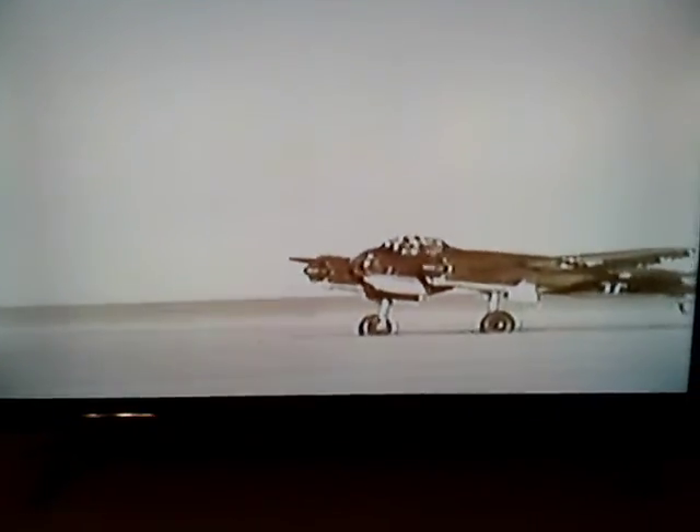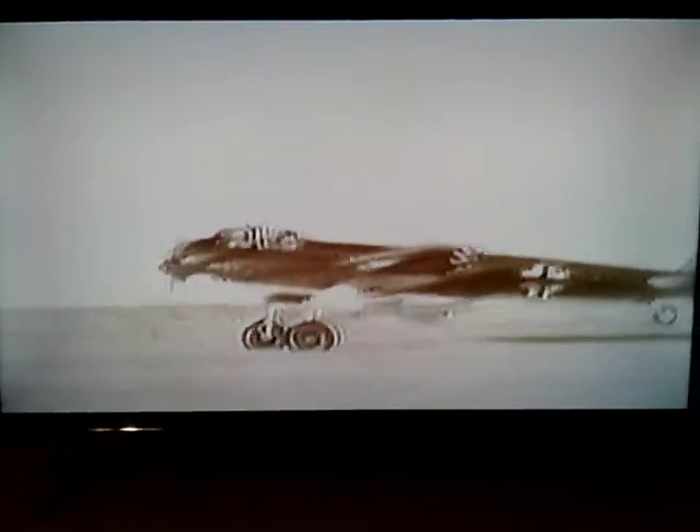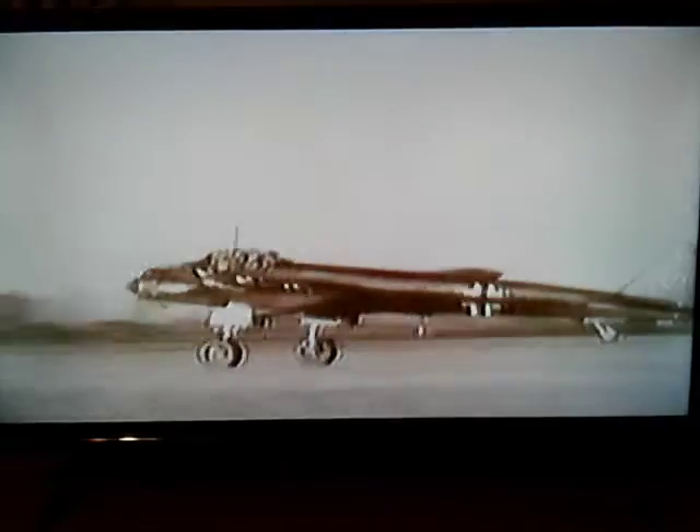The nocturnal fighter plane version was fitted with radar, which helped it to easily spot those used by the Allied planes.